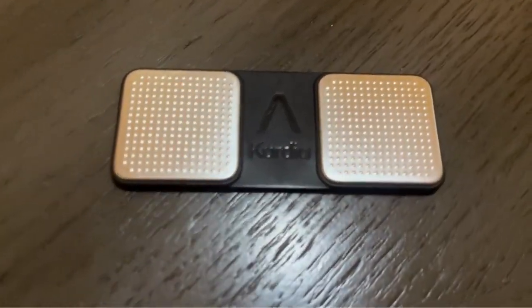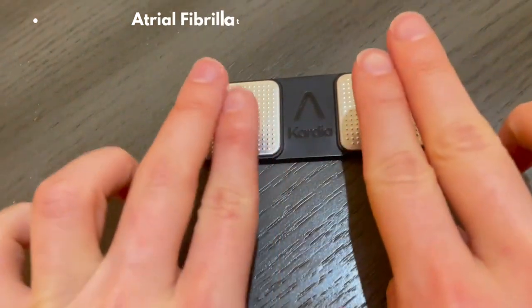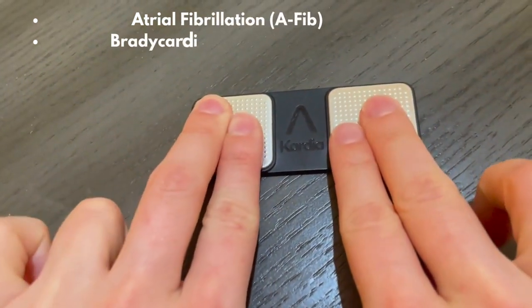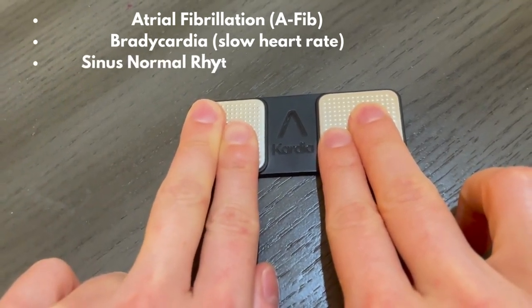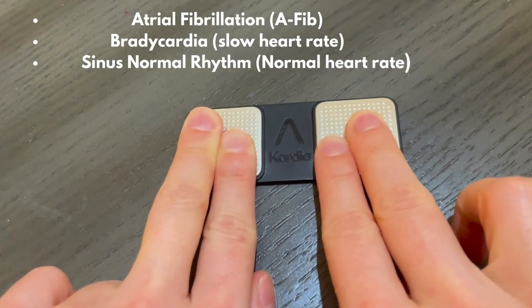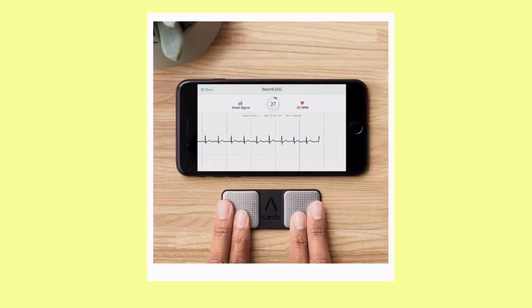How does it work? Super simple. You just open the app on your phone, hold your fingers on the sensors of the device, and within 30 seconds you'll get a medical-grade EKG reading. It can detect atrial fibrillation, AFib, bradycardia, and even a normal heart rhythm. Plus, it stores all your readings in the app so you can share them with your doctor if needed.